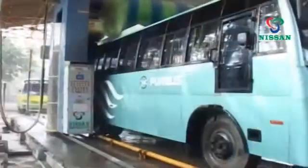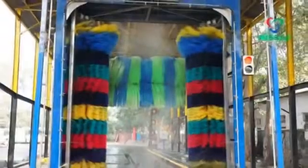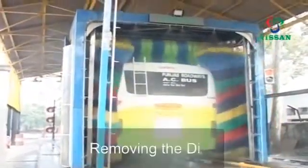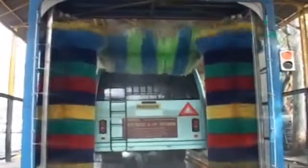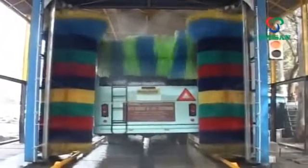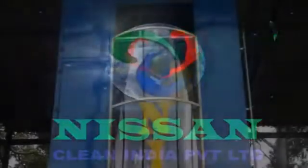The NWS 3BT offers full-coverage cleaning of your vehicle from each and every surface. Its three-brush design moves over the entire vehicle, removing dirt, road dust, and mud collected on the bus surface. As the NWS 3BT moves along the vehicle, it constantly reads and senses the size and shape of the vehicle to keep the brushes at their optimum distance as they clean.